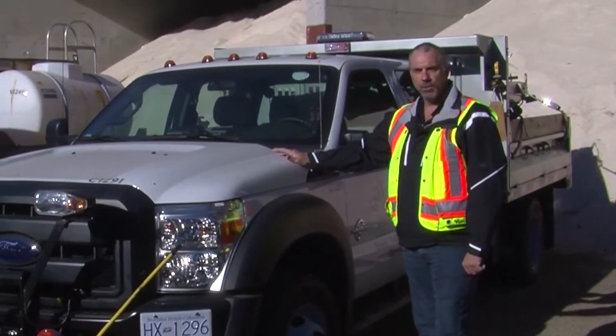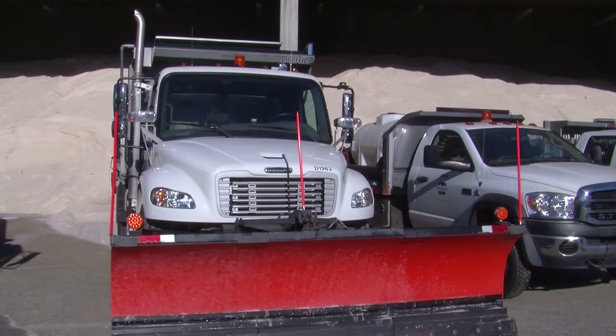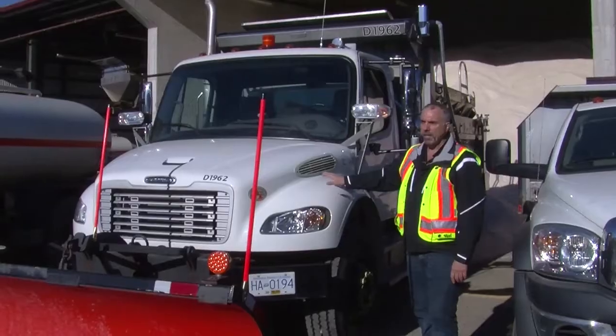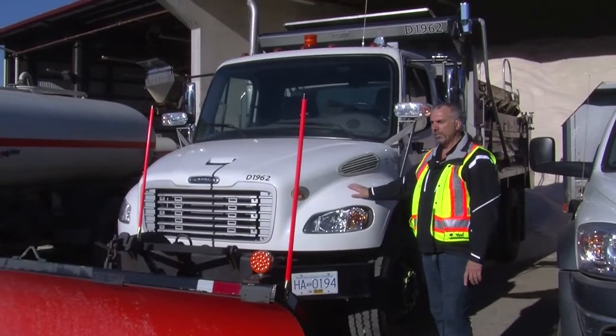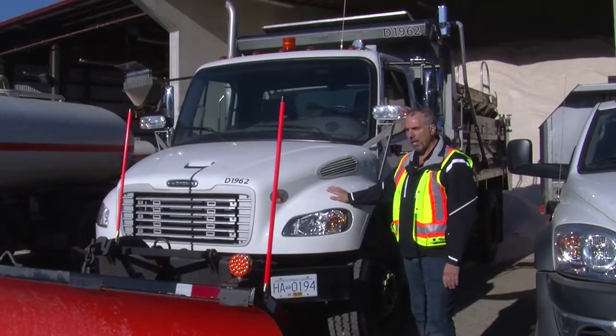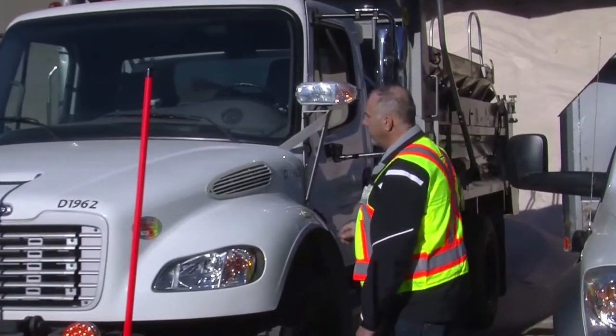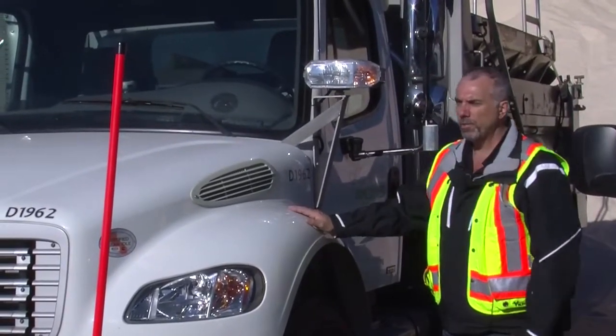This is what we call one of our 'specials.' We have five of these in total, all set and ready to go. We keep these set aside specifically for snow events so they can be used at any time. As you can see, they come with a plow on the front and a salt unit on the back — these are our first responders when dealing with any snow issues.